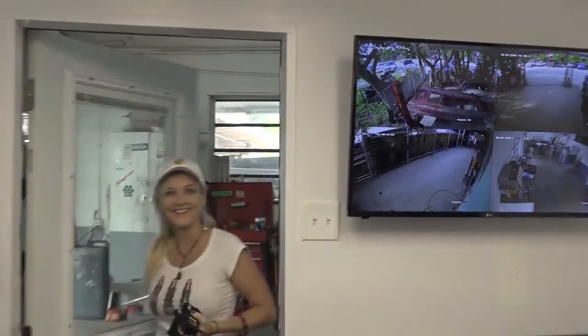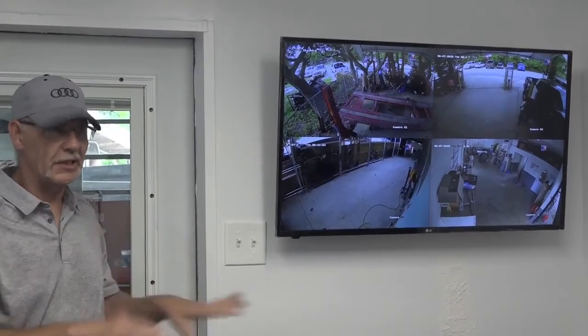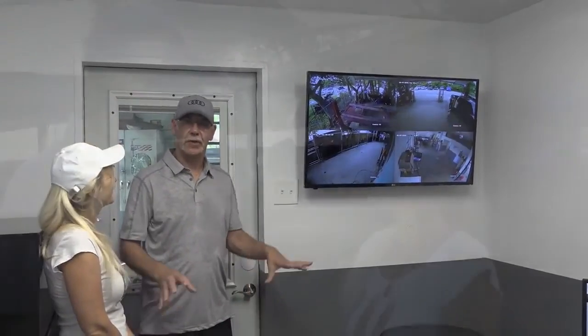I just installed a new security system for the safety of the vehicles that are here. I can see what's going on everywhere to make sure nobody is stealing anything — even on your phone at night. I get an alert on my phone when there's movement outside or in the garage. The other night somebody was picking up a vehicle and it came right up. So it works great.